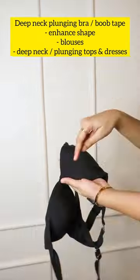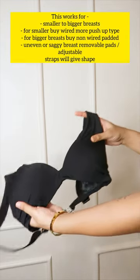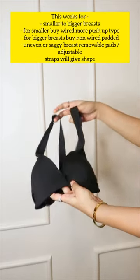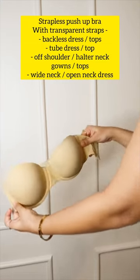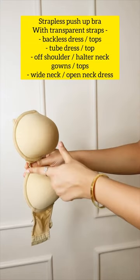Deep neck plunging bra or boob tape — enhances shape for blouses, deep tops, and dresses. Amazing for saggy or uneven breasts, and works for bigger and smaller breasts. You can use it for plunging deep neck dresses and blouses.